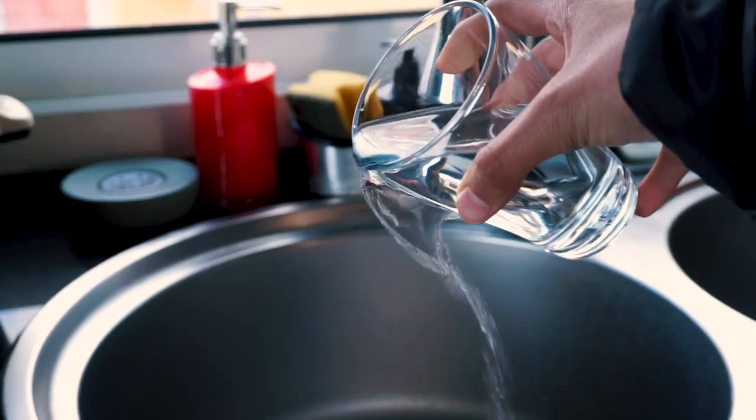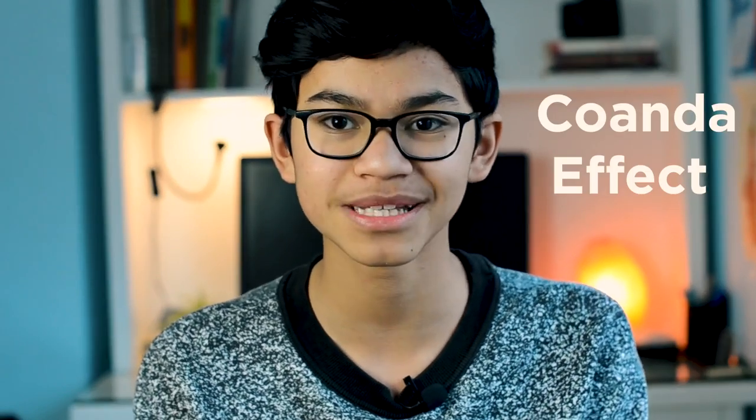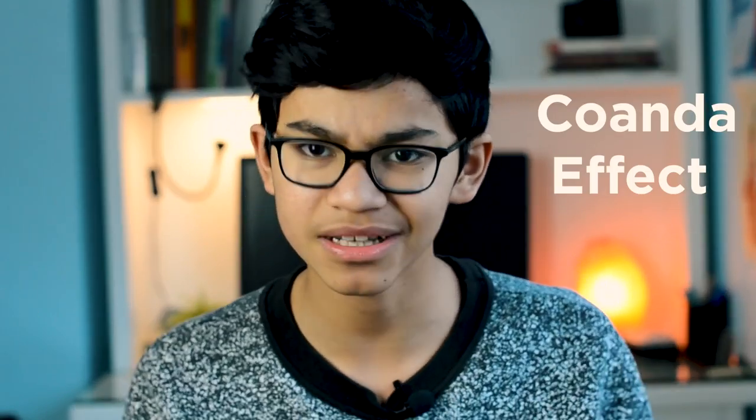I'm pretty sure you guys want to know why water sticks to your cup when you pour it out — maybe a little bit like this. Well, a physics principle known as the Coanda effect is to blame for your mess in the kitchen. But it's not all bad — it's also the reason why planes can fly. Want to know why? Stay tuned.